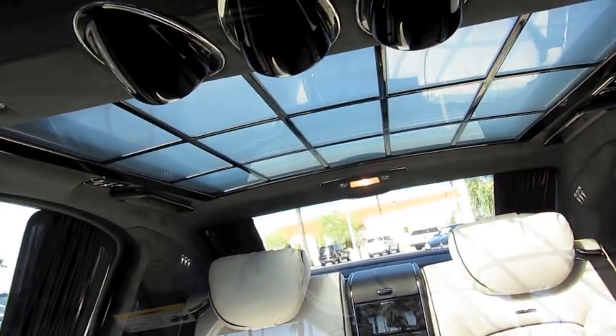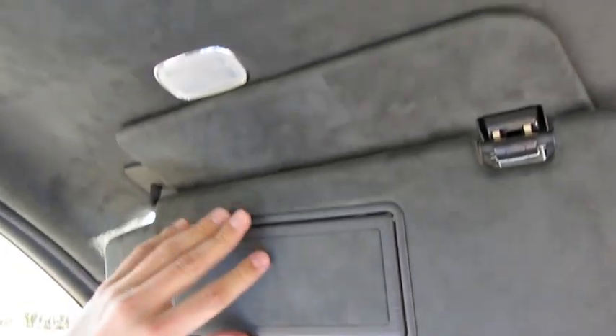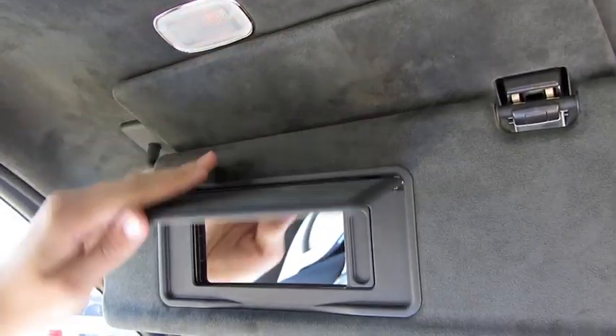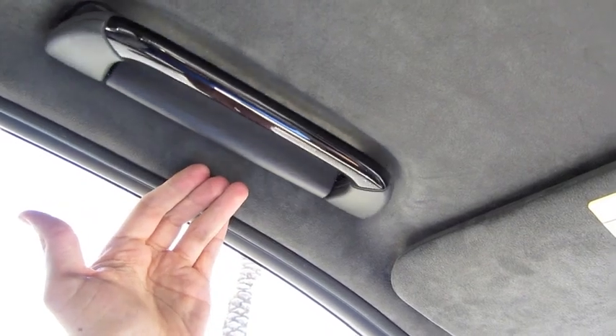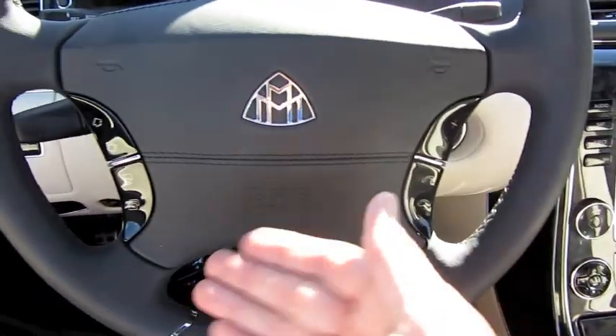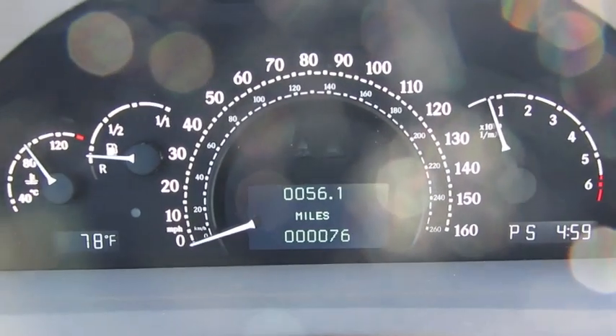You can control the rear sunroof from up here, whether you want it open or opaque. Radio controls, hands-free phone controls, as well as a driver information system integrated into this heads-up display here.